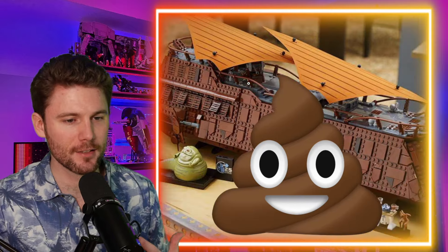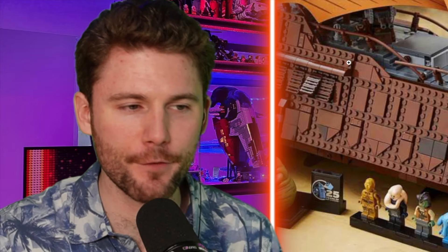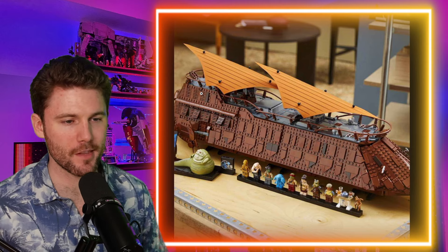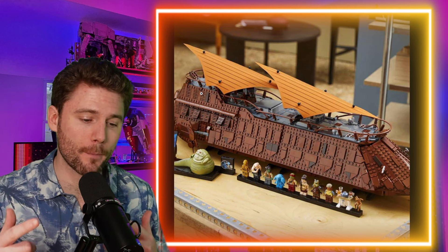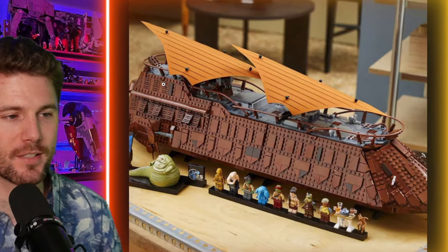Am I out of place saying that this thing literally looks like a giant piece of doo-doo? Maybe I am out of pocket. I'm not going to just dog on this thing the whole time — I'll talk about some of the things I like and some of the things I don't like. But let's be honest, it's not the most glamorous UCS set, and I know a lot of you are probably going to say well, all the ships we've gotten are all gray. So that's kind of where I'm sitting with the UCS Sail Barge.